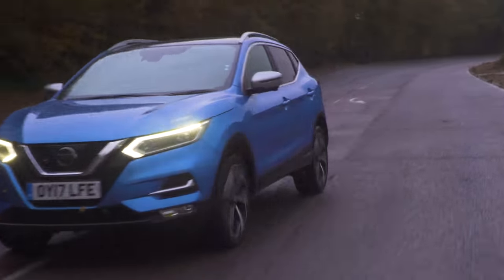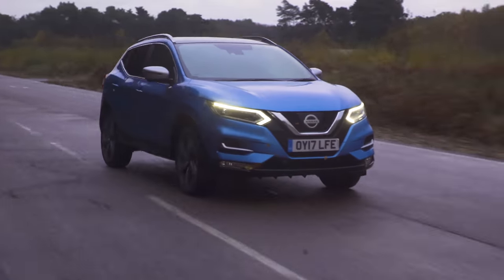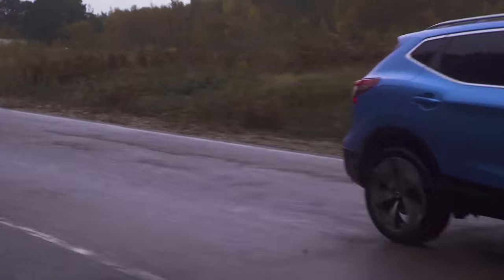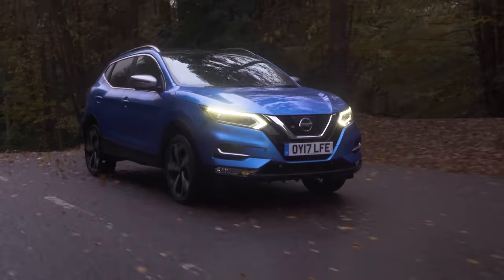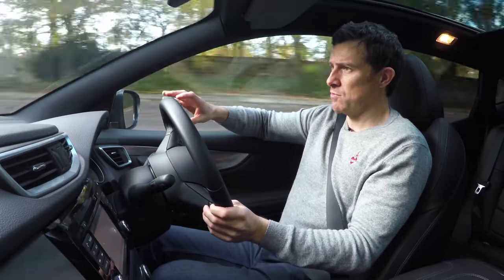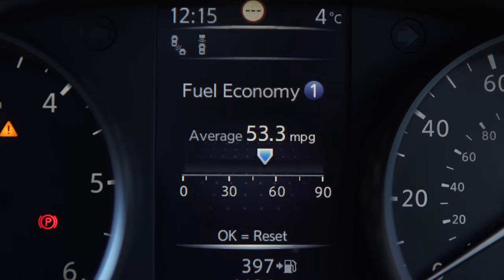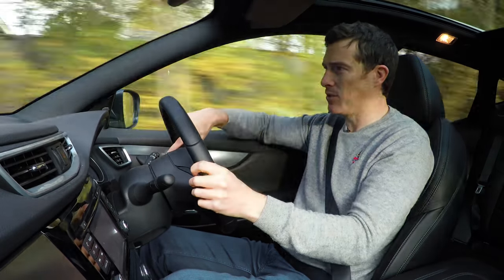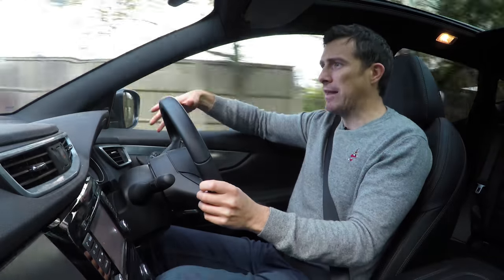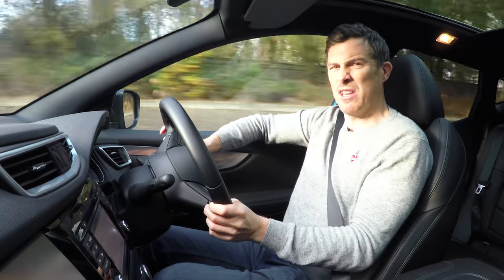If you're doing lots of motorway miles, avoid the 1.2 litre turbo petrol — the 1.6 litre turbo petrol is much better and quite punchy. If you're covering over 10,000 miles a year you probably want one of the diesels. This 1.5 litre diesel is a really good engine — smooth and reasonably quiet. The claimed economy is 74 miles per gallon, but I'm getting 53. Don't get the 1.6 litre diesel because it's more expensive and doesn't actually feel that much quicker.